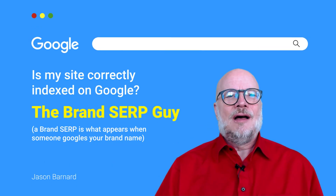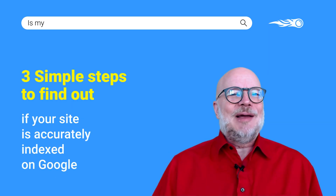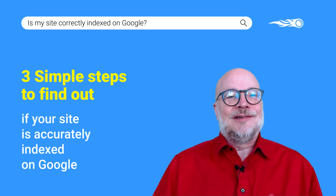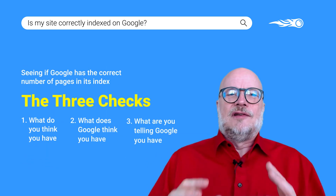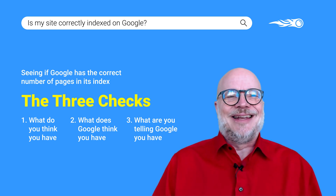Hi, I'm Jason Barnard and I'm the Brand SERP Guy. I'm going to show you a three-step process to check if your site is correctly indexed by Google. Here are the three checks you should do to see if Google has too many or too few of your website's pages in its index.